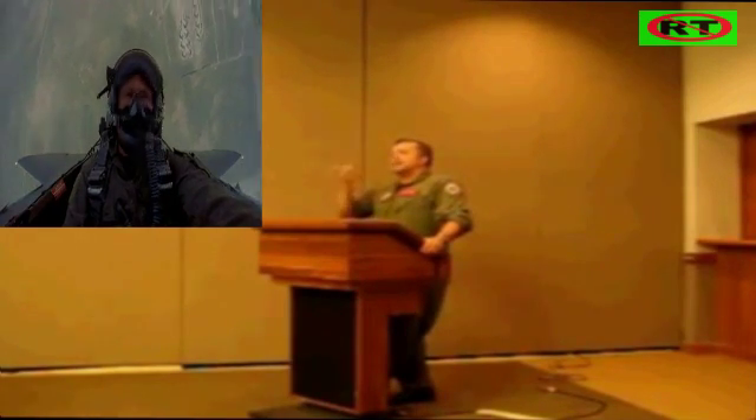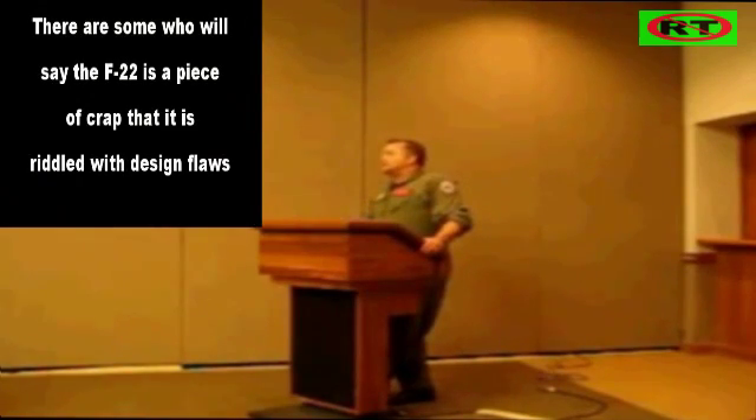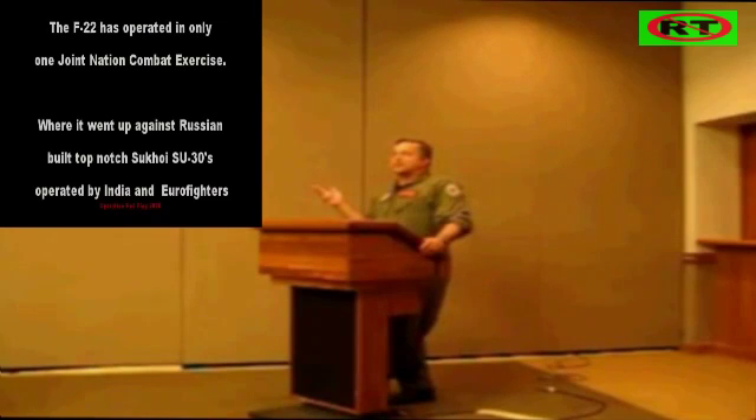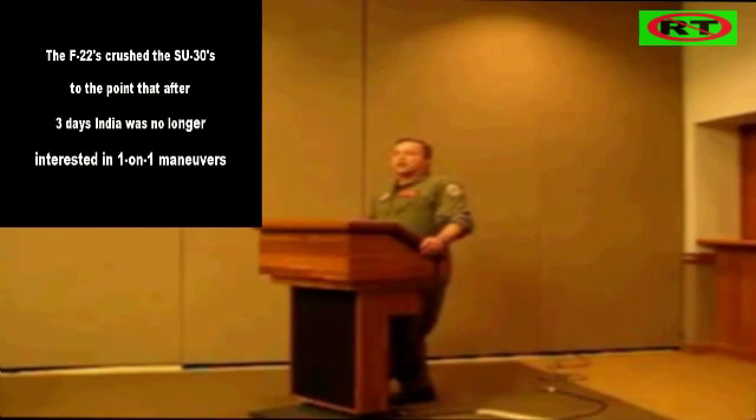The K means it's an export version and I means it's for the Indians. These were version 5 airplanes — they had vector thrust, canards, and all the advanced weapons that the Russians build, to include the Anaramsky — their active radar missile — and the R-73 Delta, which is the IR missile that has a 30-mile range on it.